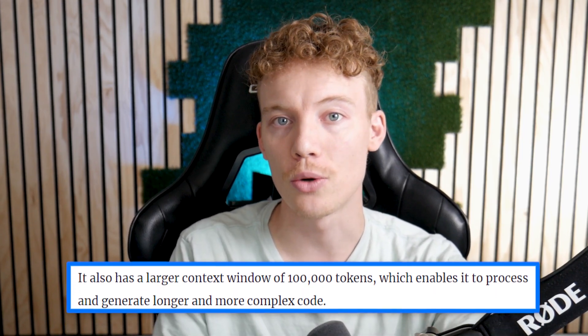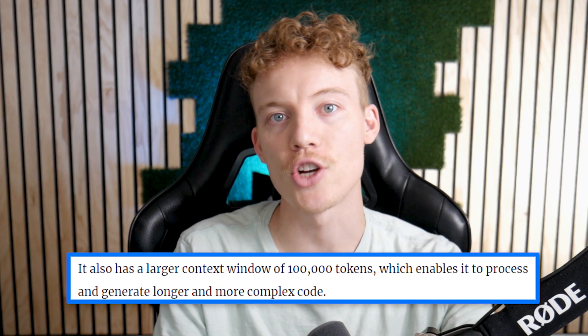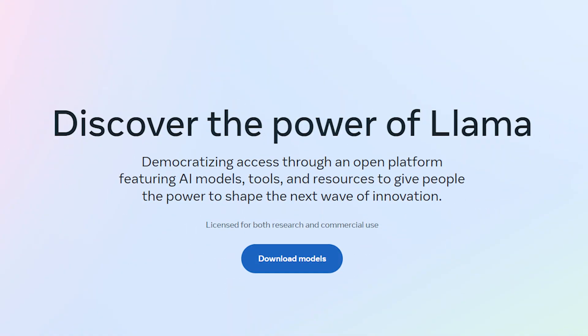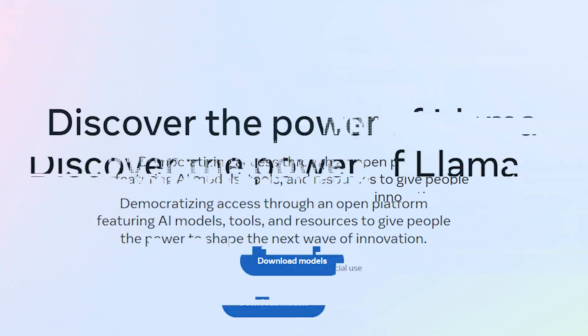The model has a context window of 100,000 tokens for processing and generating long and complex code. It evolved from Llama2, which is their general purpose LLM with 175 billion parameters — essentially a ChatGPT competitor. Llama2 is capable of generating text in a bunch of different styles, talking and doing everything you'd expect a ChatGPT competitor to do.